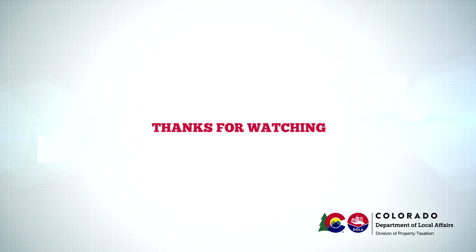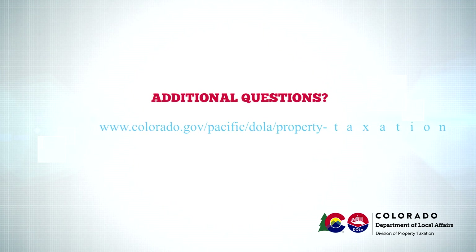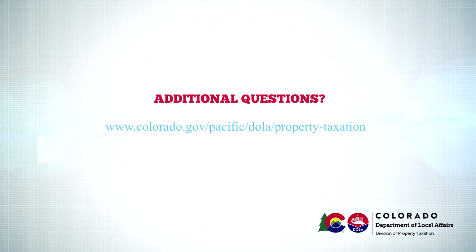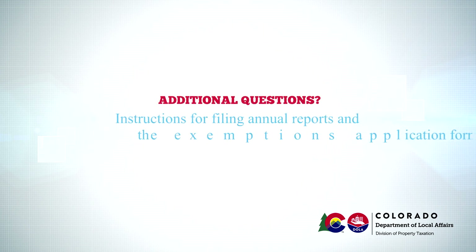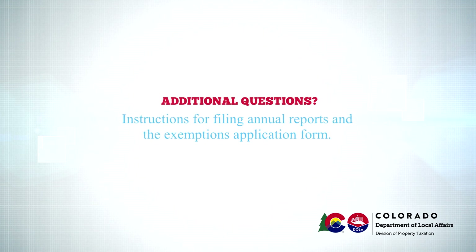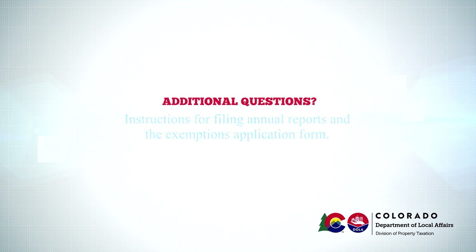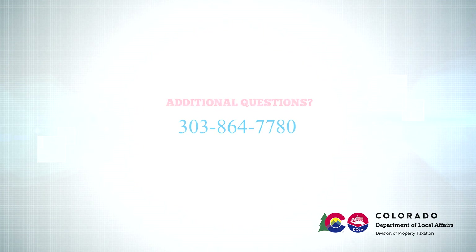Thank you for watching this video. We hope it has been helpful. For more information, visit the Division's website at www.colorado.gov/pacific/dola/property-taxation. Among other things you can find on our website are instructions for filing annual reports and the exemptions application form. You are also welcome to call the exemption section at the Division of Property Taxation during normal business hours at 303-864-7780.